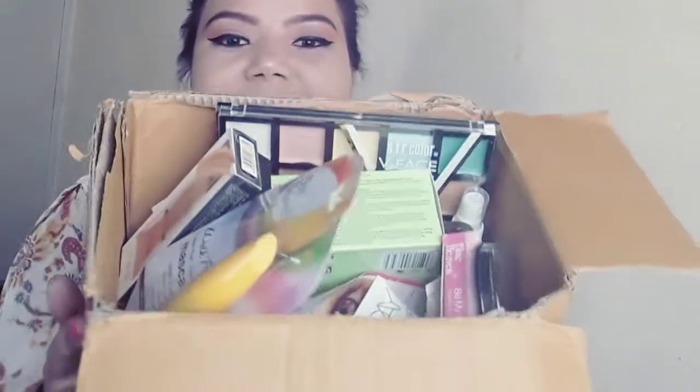Welcome back to my channel. Today's video is about a makeup mini haul which I recently purchased from CuffsAndLashes.com. I'll be leaving the link in the description box. If you're a beginner and want to get hands-on with makeup, you can definitely try CuffsAndLashes.com — they have a good, affordable product range.